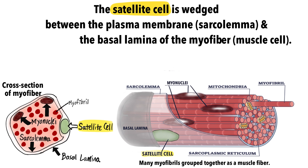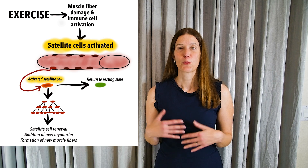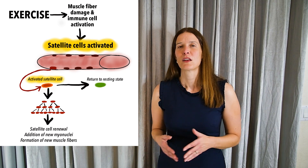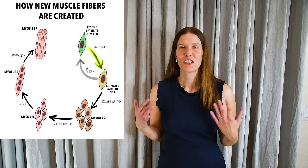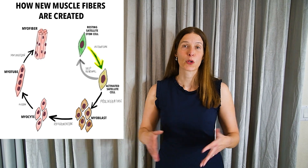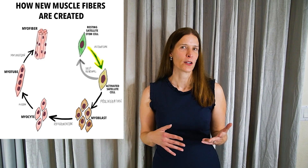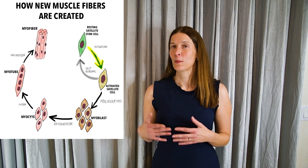As the adult stem cell of the skeletal muscle, they can divide to produce more stem cells or they can differentiate into mature skeletal muscle cells. These adult stem cells can regenerate new skeletal muscle, repair damaged muscle, or make existing muscle bigger after exercise in a process known as hypertrophy.